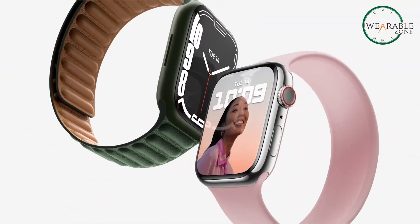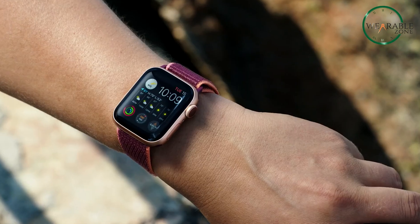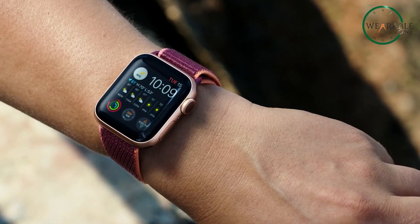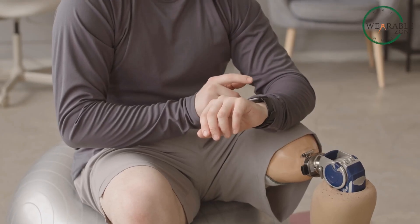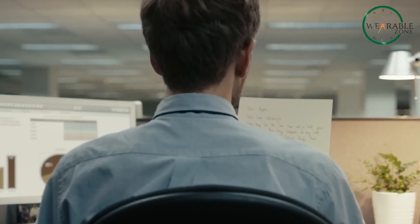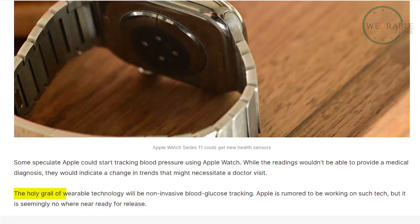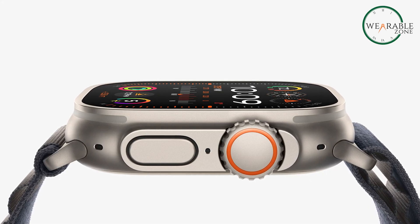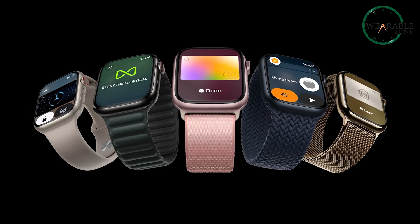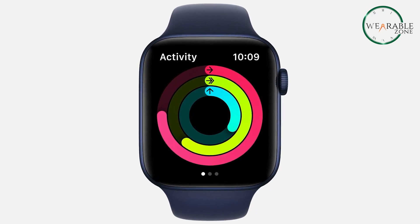On the health front, we're seeing some incremental but meaningful changes. Blood pressure monitoring is a big deal for everyday users. While it won't replace a doctor's visit, the ability to monitor trends in your blood pressure could be incredibly useful, especially if it helps catch potential issues early on. Features like non-invasive glucose monitoring, which many were hoping for, still seem far off — it feels like that's the next big frontier for health tech in wearables, but for now we'll have to settle for more gradual improvements in health tracking.